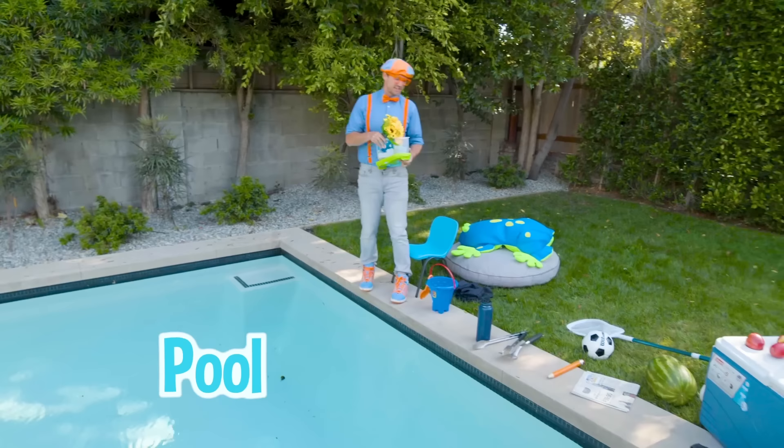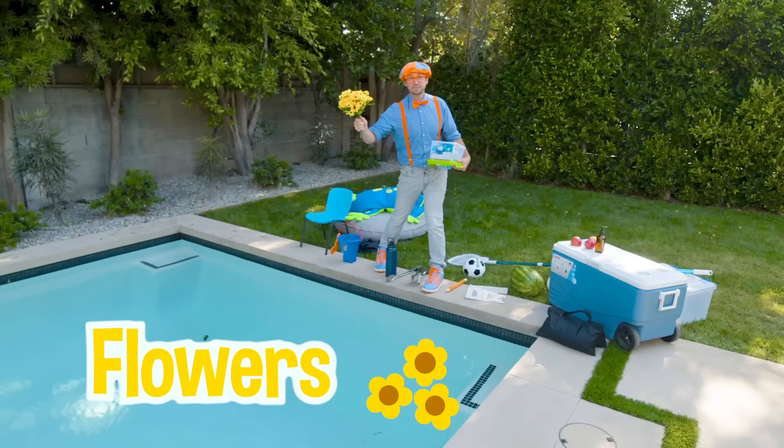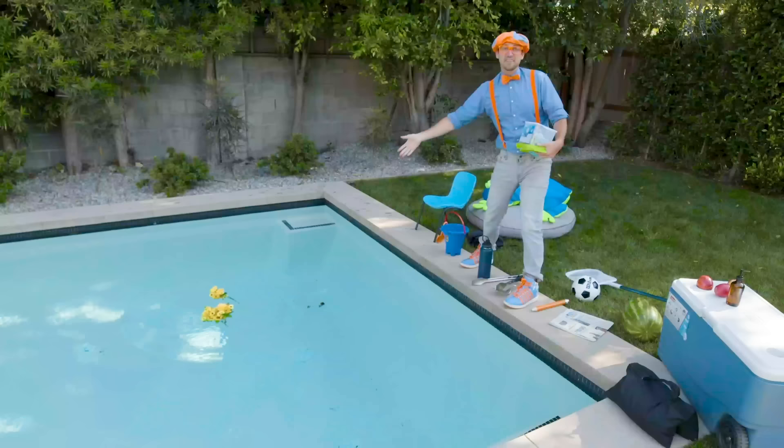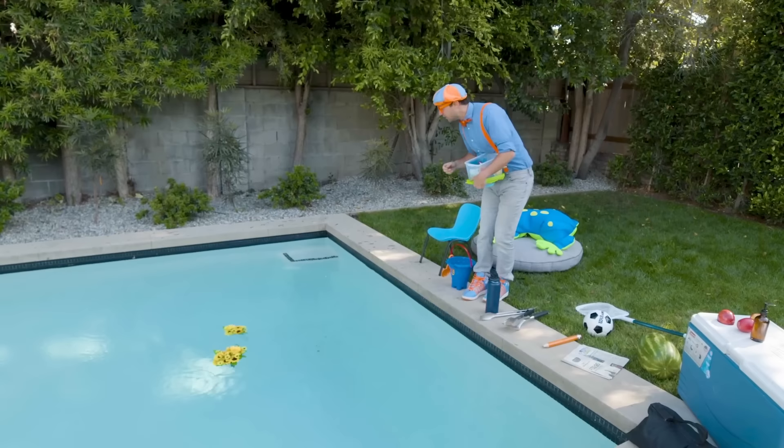Let's start with the flowers. Do you think they'll sink or float? Yeah, they float! Alright, here's the water bottle. It floats!